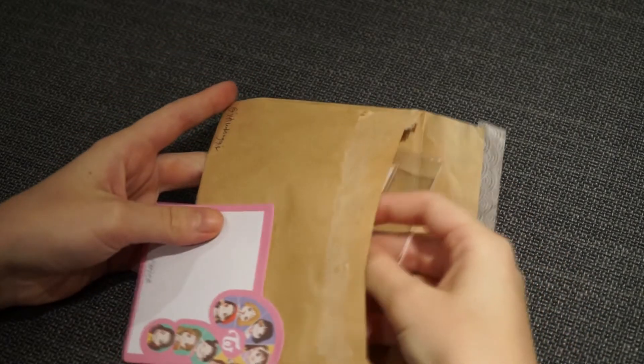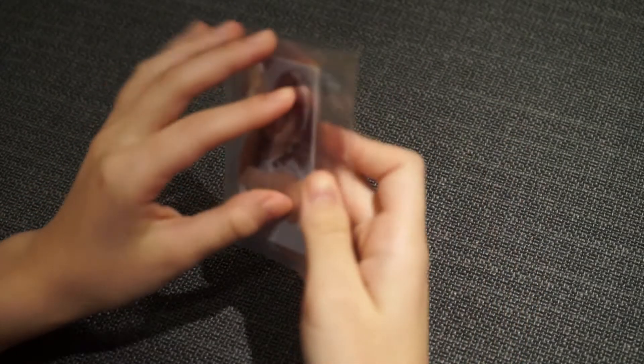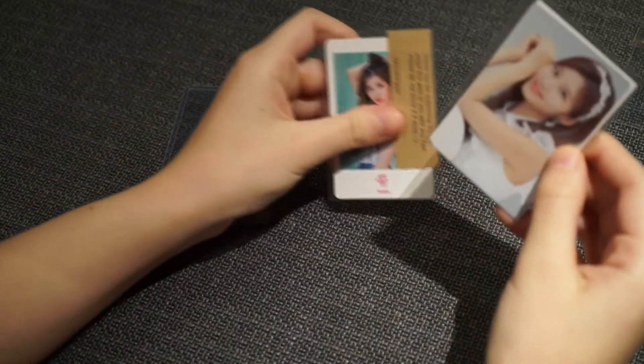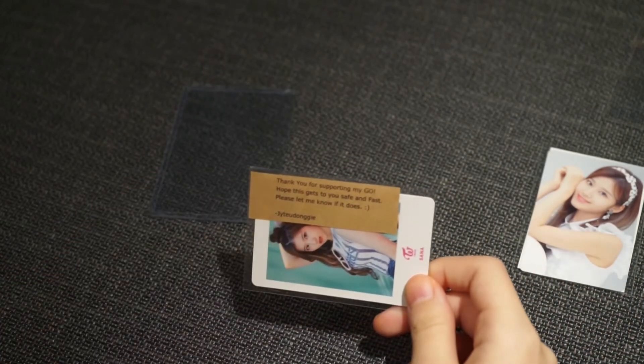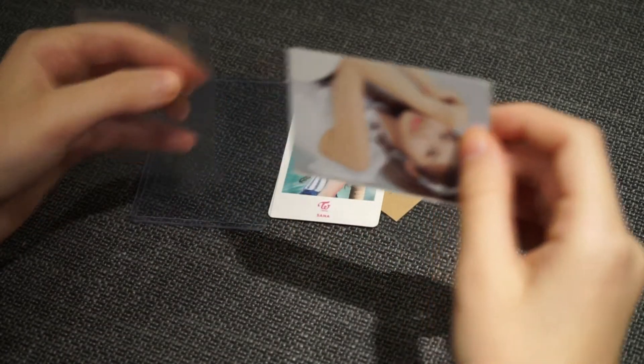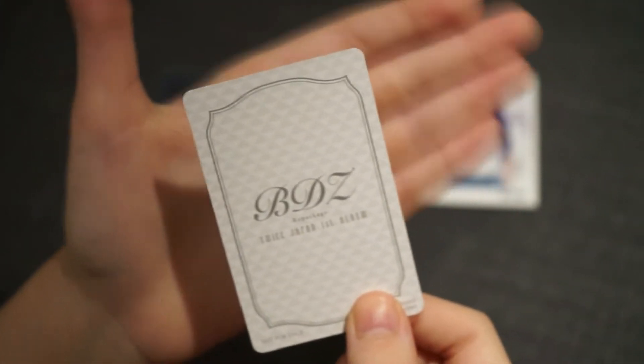We have the cards in little sleeves. There's one of the side-eyes ones — they're so cool. The note says: 'Thank you for supporting my group order, hope this gets to you safe and fast, please let me know when it does.' This is the app. Then we have another Polaroid which is Sana, and the back — it's a very bright back. Then we have a Bulldozer repackaged card, a freebie first dial, and then this card and the back.